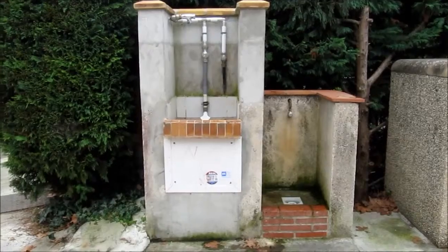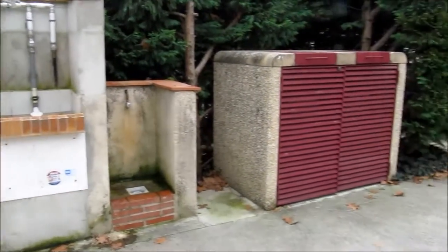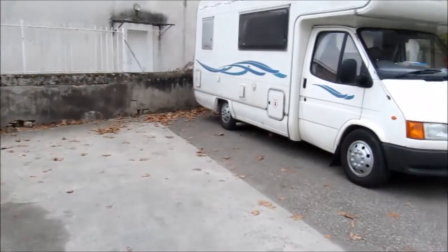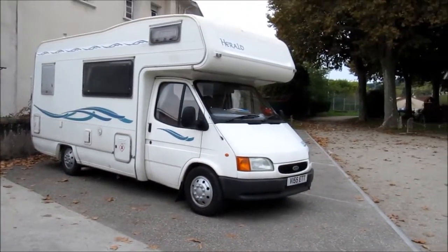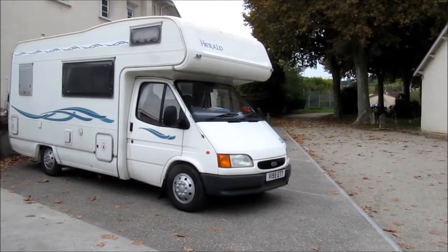So although it doesn't look too pretty, it's quite a decent service point. As I say, it's all free so you'll get no complaints from me. Quite a convenient place to stop for a night or two I would think, although we only came for lunch. Thank you for watching.